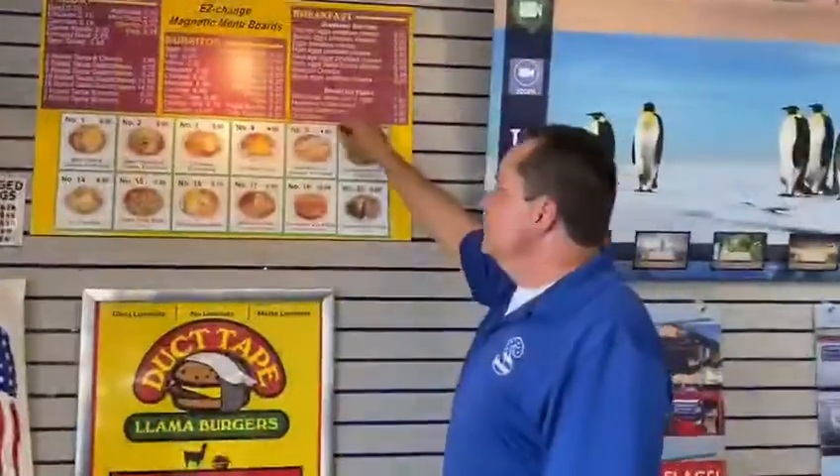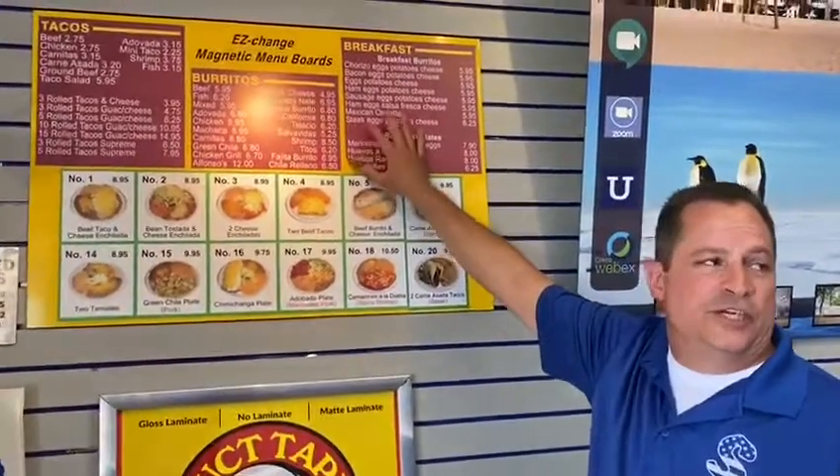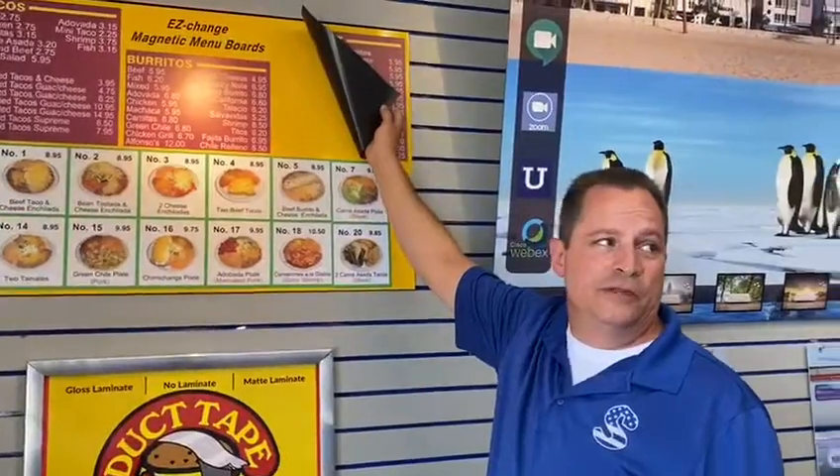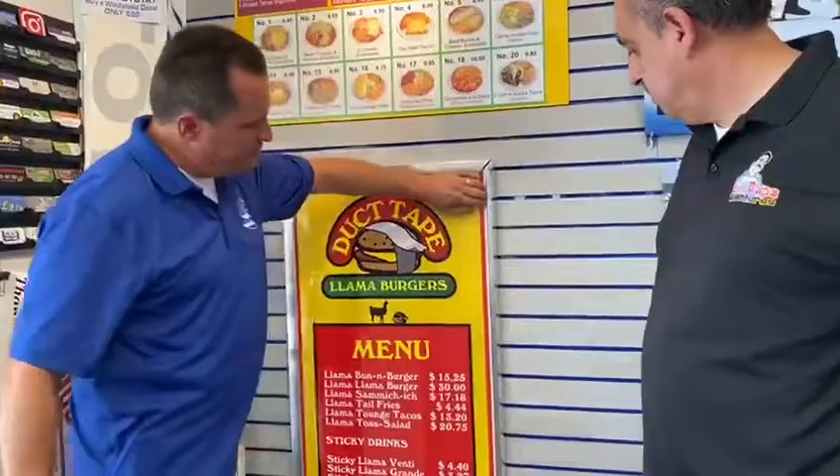It's expensive to replace your menus, but with our menu board you peel off a printed magnet piece that's sized properly. For those that own a little truck or a little taco stand, what do you recommend? Well, the snap frame menu system.